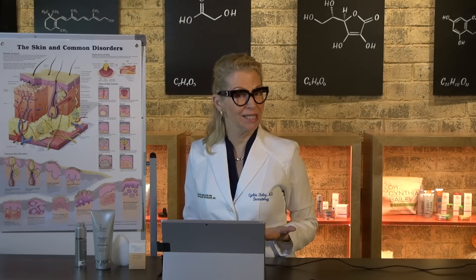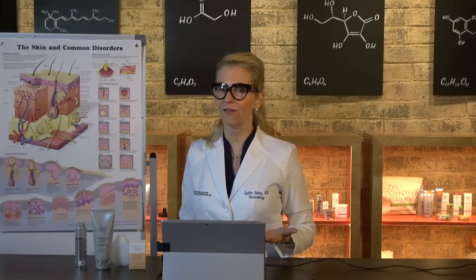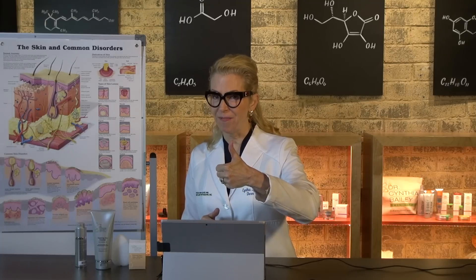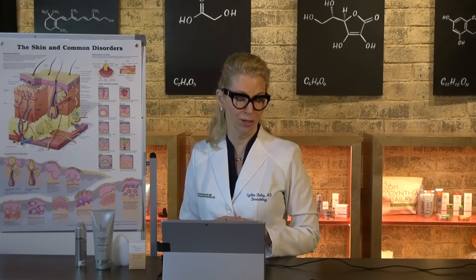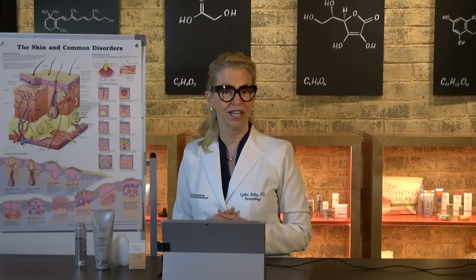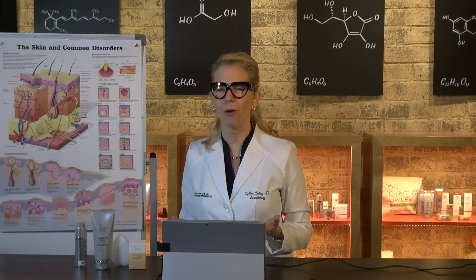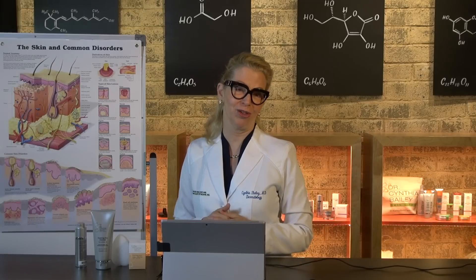I hope that helped explain the redness and flakiness that we often suffer from in the crease of our nose. If you found that helpful, I appreciate a thumbs up. If you know someone who's struggling with redness and flakiness in the crease of their nose, I appreciate you sharing the video, and if you have any questions or great stories about what you found to help, I'd love for you to share them.